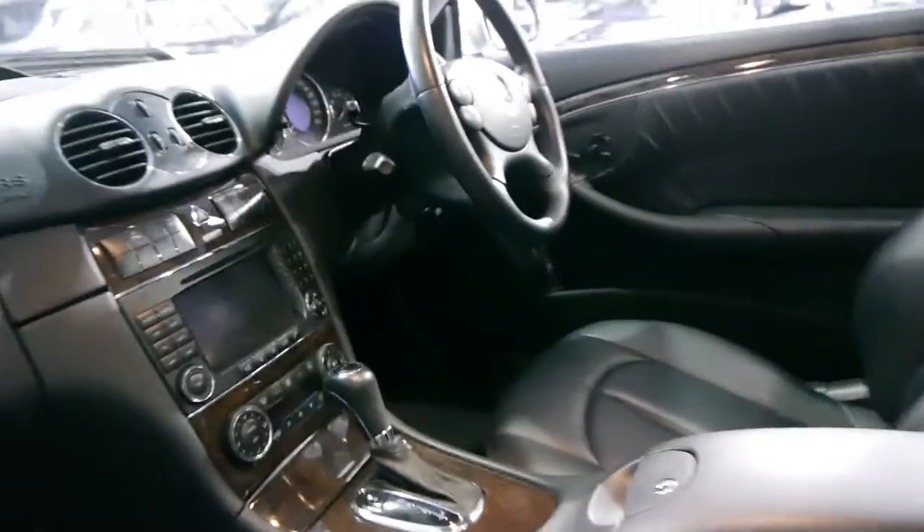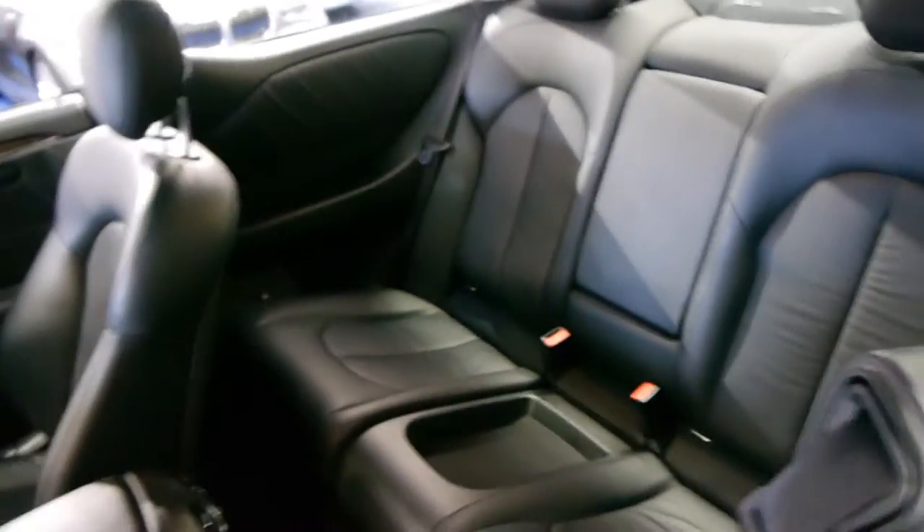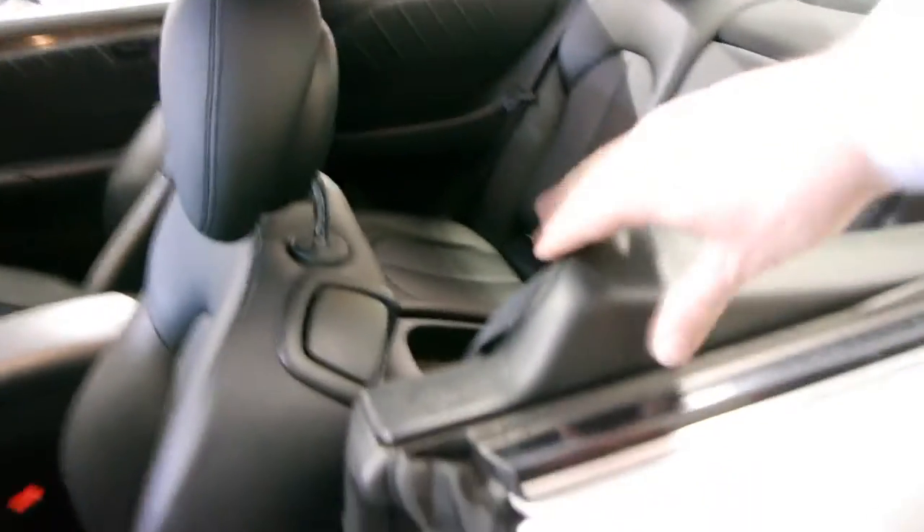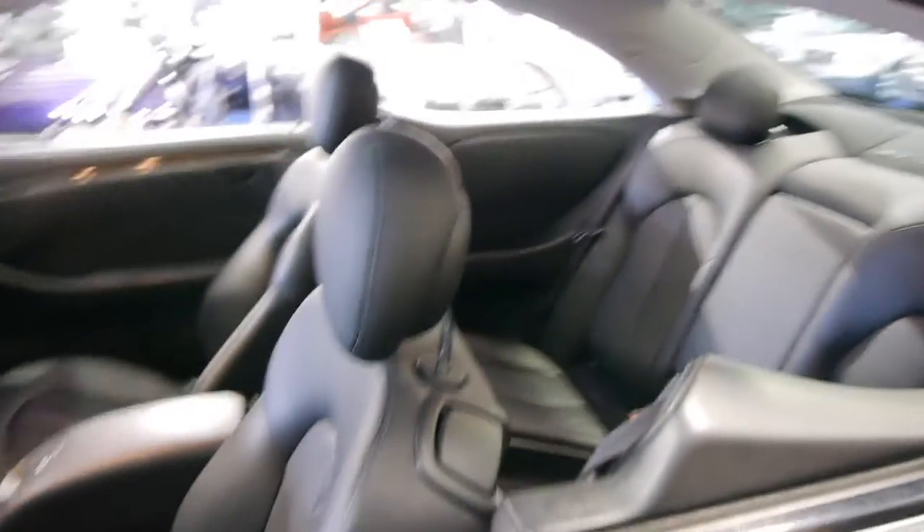It's got a CD stacker in as well, and obviously it's got climate control. The soft leather is in amazing condition, free from wear. It does have the arms which come out when you sit down and close the door — it actually reaches out and gives you your seat belt, which is just so much better than some of the other coupes on the market.